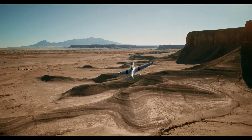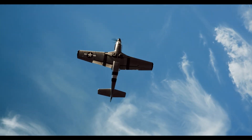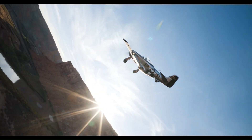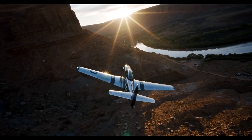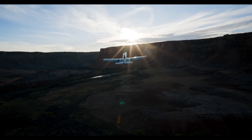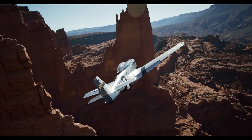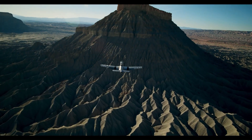It can be powered by various Rotax engines, typically ranging from 100 to 160 horsepower, and features modern avionics, often including a Garmin glass cockpit. Notably, some versions offer a ballistic parachute system for enhanced safety.